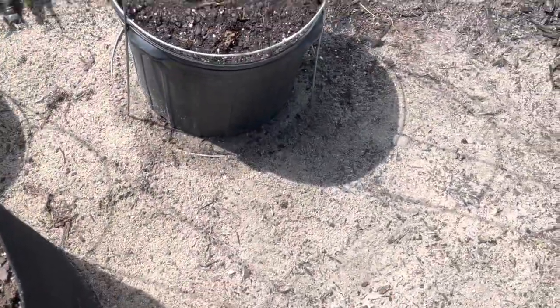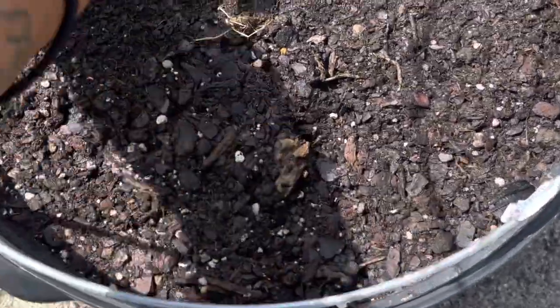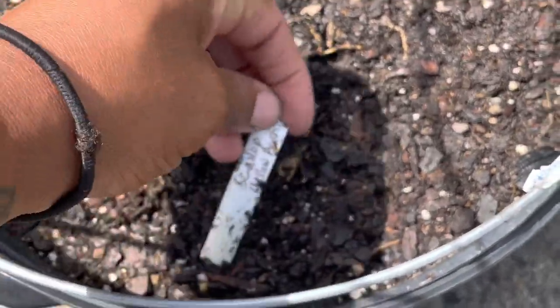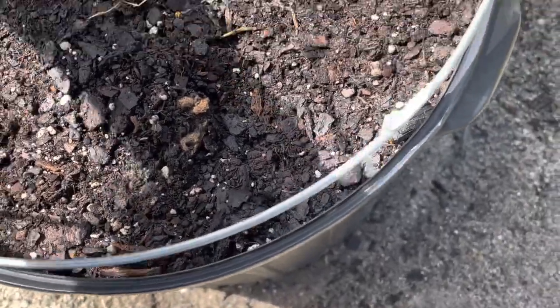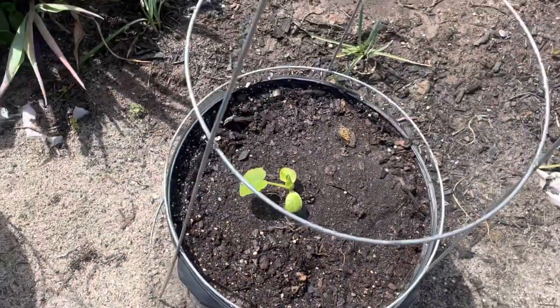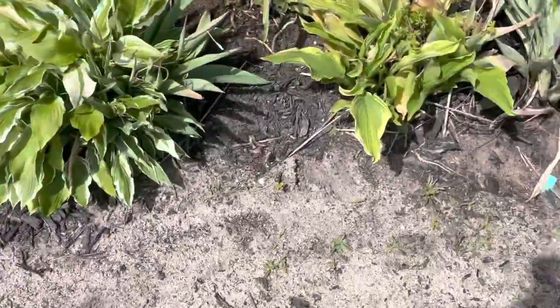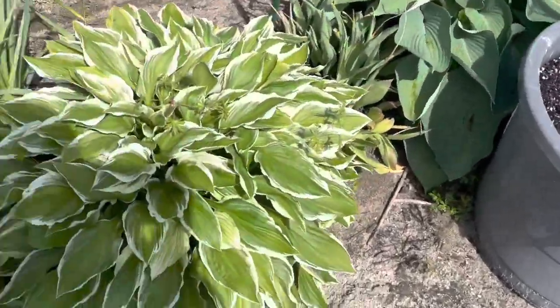I have some empty containers that I'll be planting a couple more squash in — I'm actually going to film that for you guys. This one here is a scallop yellow squash, a really cool squash. That's what we have going on in the sand pit area — everything is growing pretty nicely.